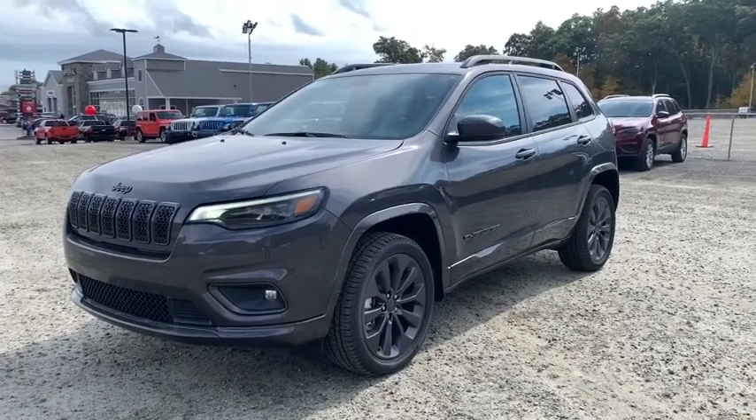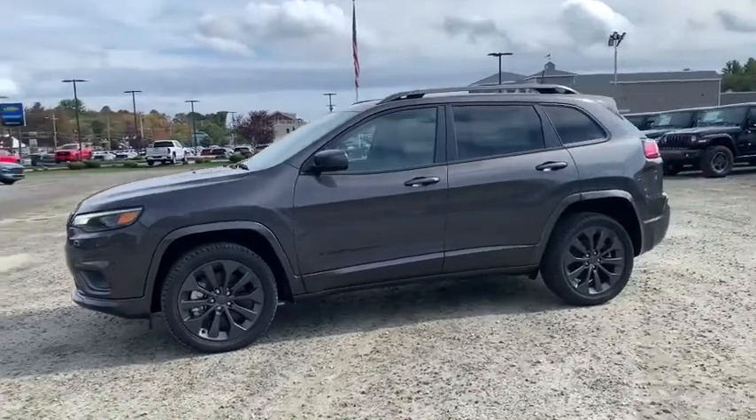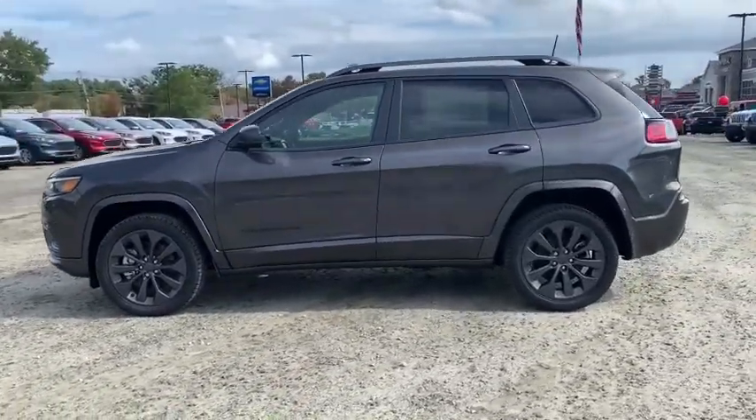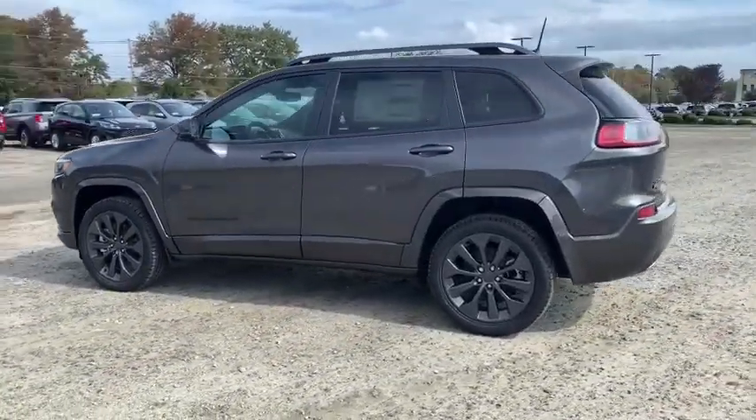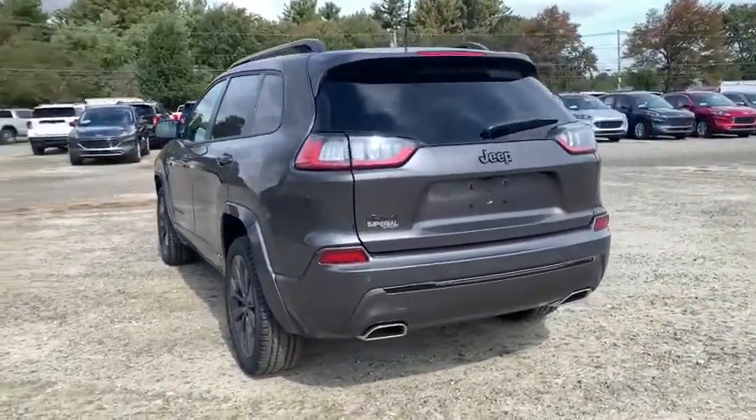Make a great choice today with the 2020 Jeep Cherokee. The Jeep Cherokee offers superior off-road capability. This makes the Cherokee a fine choice for families who venture off-road or vacation in the mountains or other remote areas.